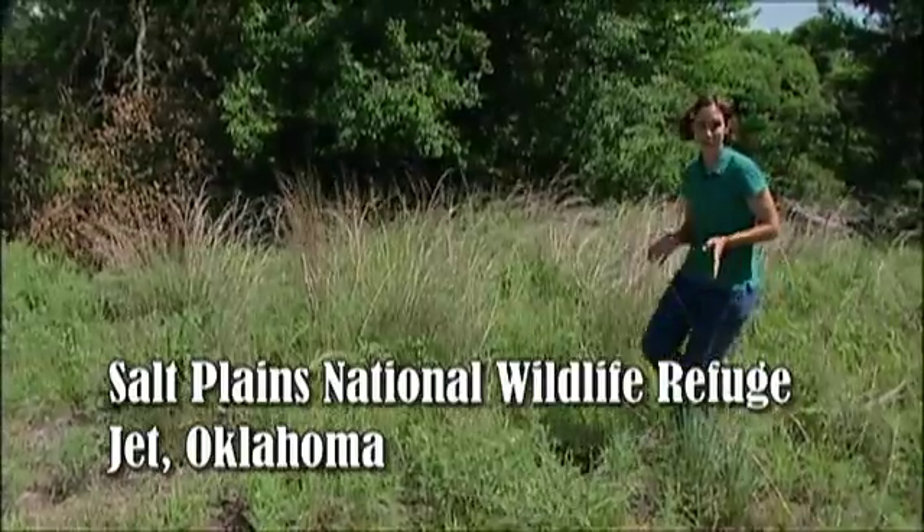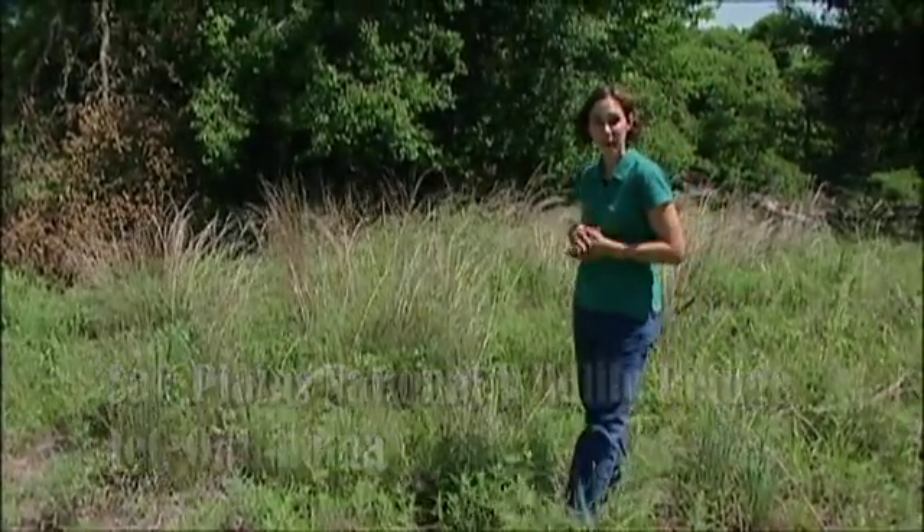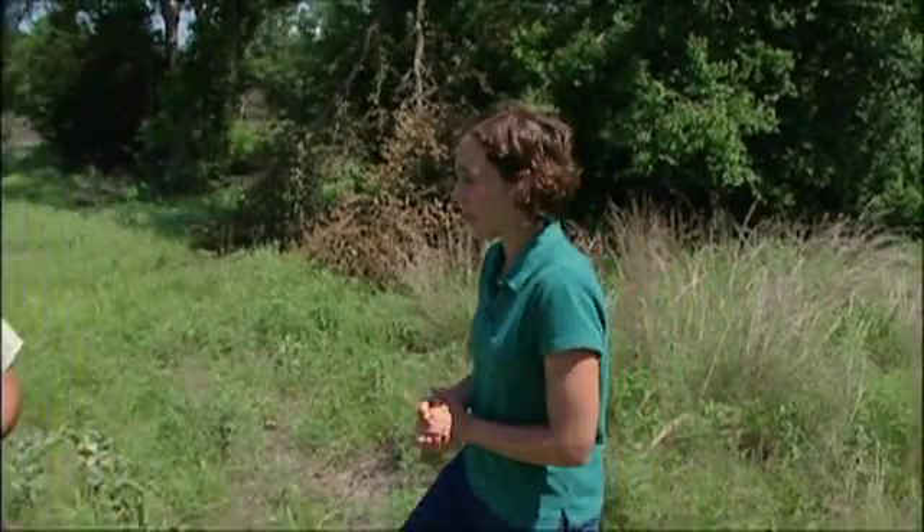The plants that we grow in our gardens have been bred and selected from their native counterparts. Today at the Salt Plains National Wildlife Refuge we're going to take a look at some of those native plants along with biologist Ron Shepard as well as retired botanist from NWOSU, Paul Nieswanger.